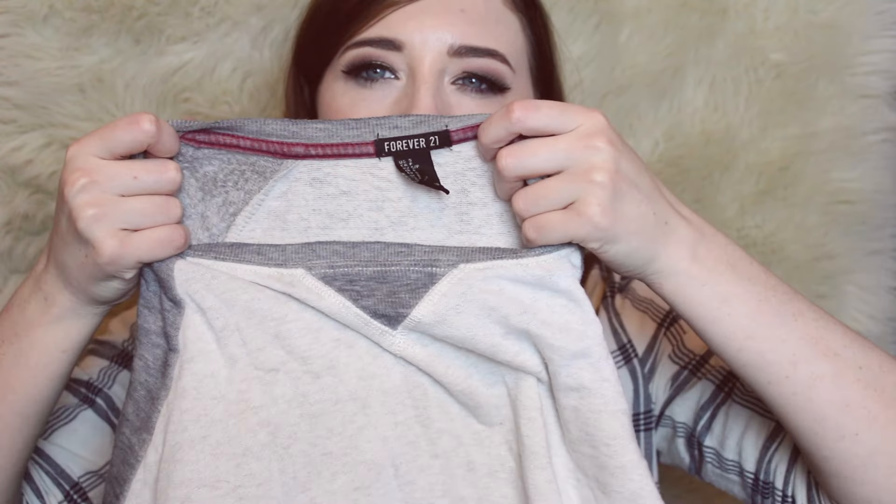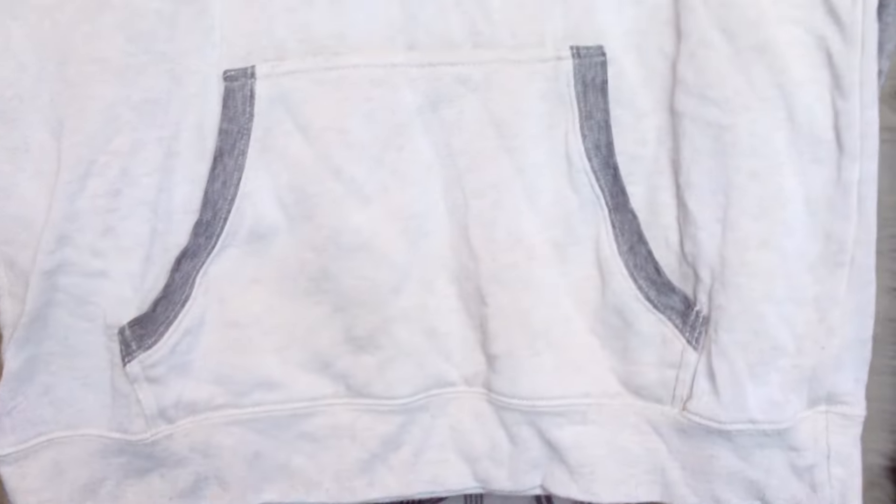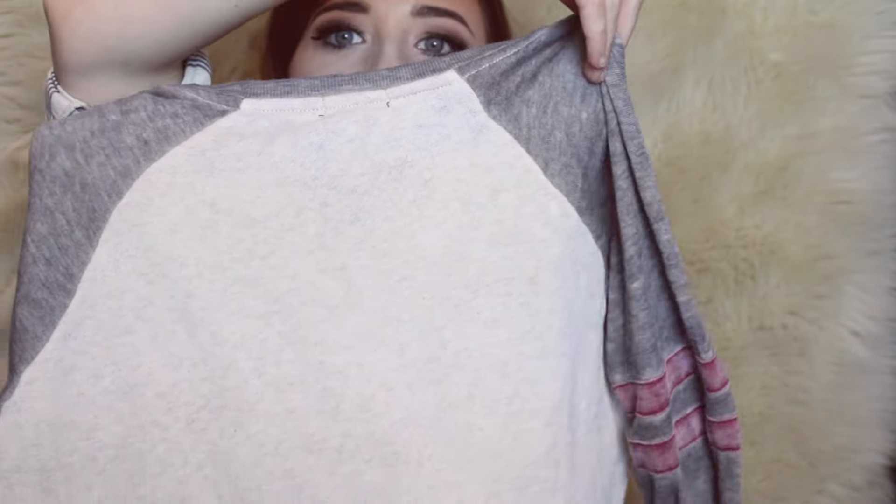I feel like it is expected that everything you get isn't going to be in like amazing, perfect condition, especially at the Goodwill. Anyway, this is another Forever 21 piece — this is like a cool little sweatshirt. I thought it was really cute — has a little kangaroo pocket in the front.